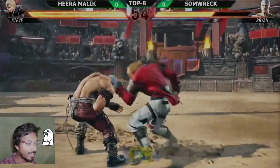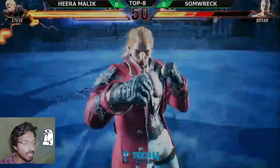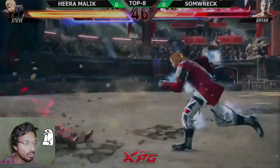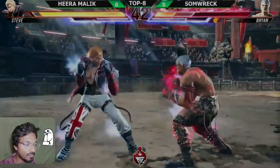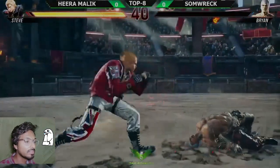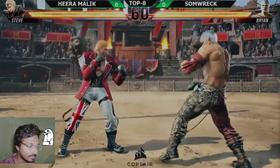That was so high! Look at that sidestep and the immediate adjustment from Hira Malik — crazy adaptation. Look at that second round, so impressive from Hira Malik. He caught him sidestepping — that was crazy from Hira Malik!